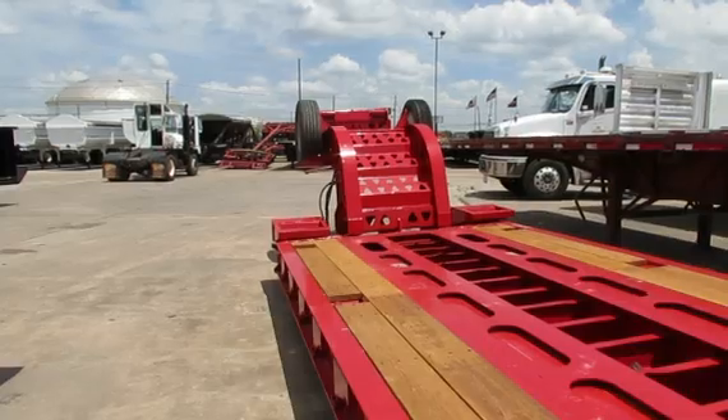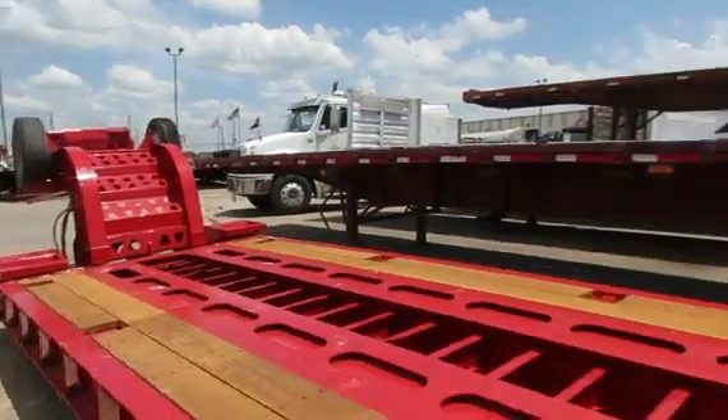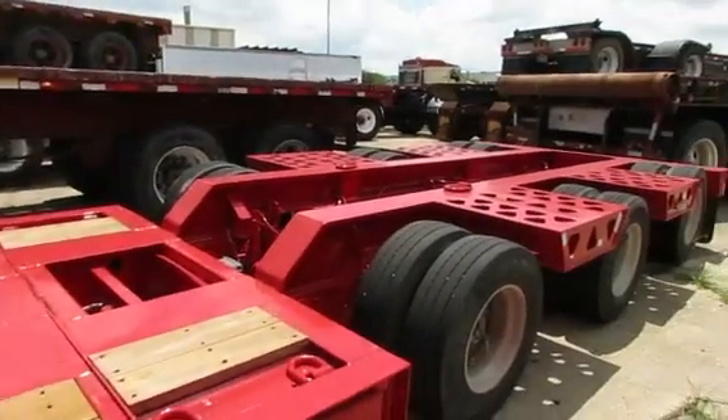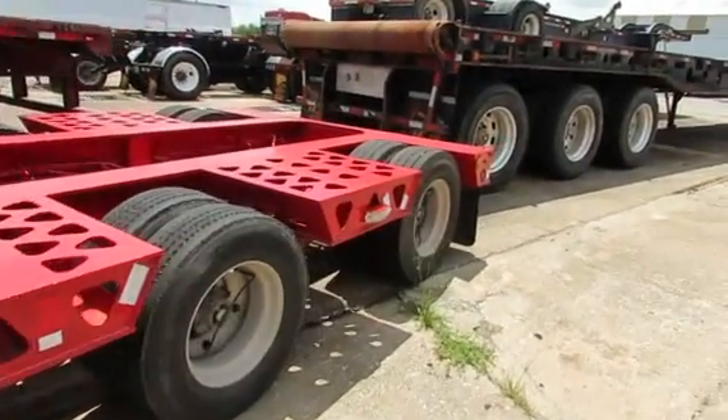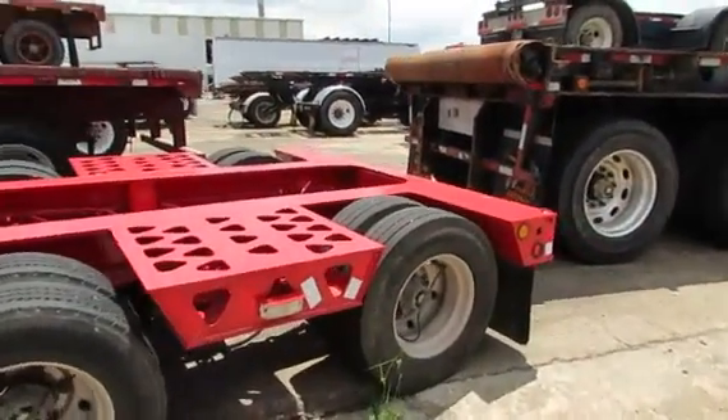It has a 36-inch flip axle, no flip neck extension, sliding outriggers. It is ready to go and has got new red paint.